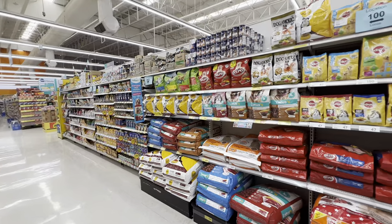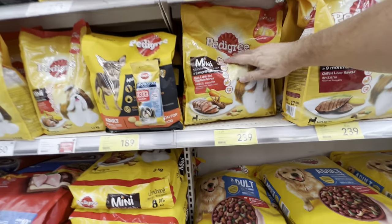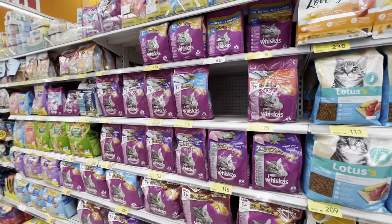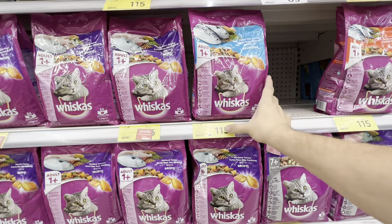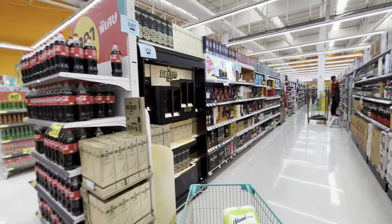For those of you wondering about pet food, there's plenty of it here. There's one aisle of dog food and cat food. Just to give you an idea, a 2.7-kilogram bag of Pedigree is 239 baht, about seven and a half dollars. Cat food: a 1.2-kilogram bag is 115 Thai baht, a little under four dollars US.